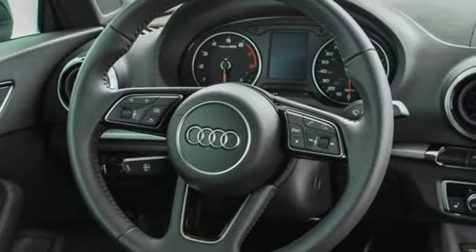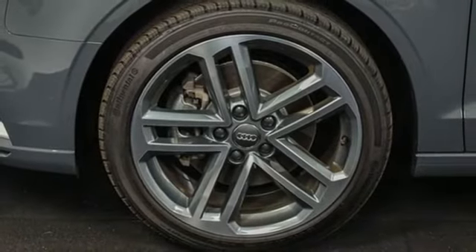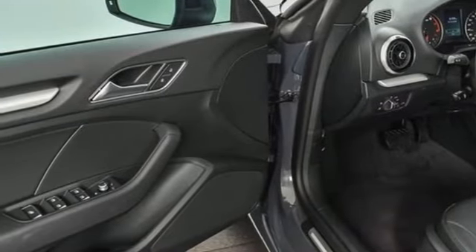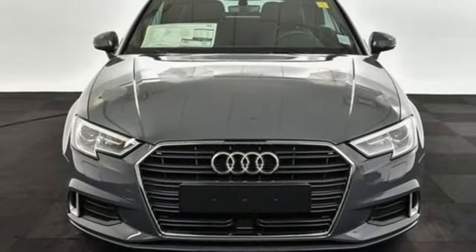This luxury compact sedan leaves you wanting for nothing. From impressive power to luxurious features to efficiency, this A3 does it all. Someone is going to drive this fantastic vehicle off the lot — it should be you. Test drive it today.